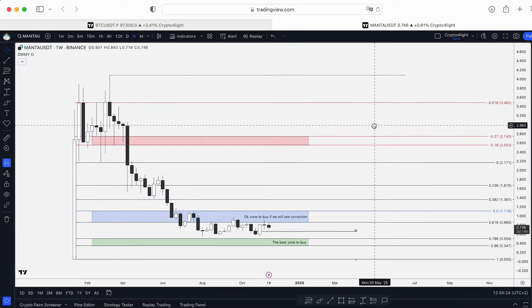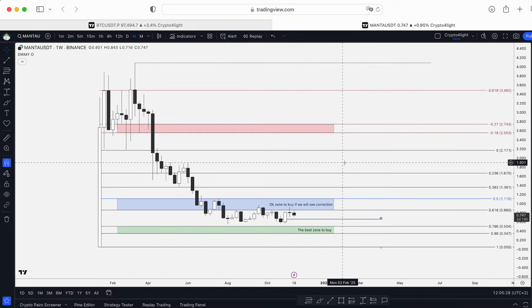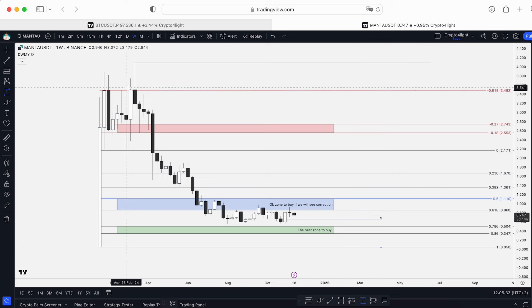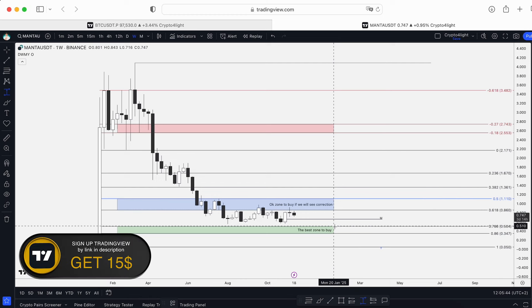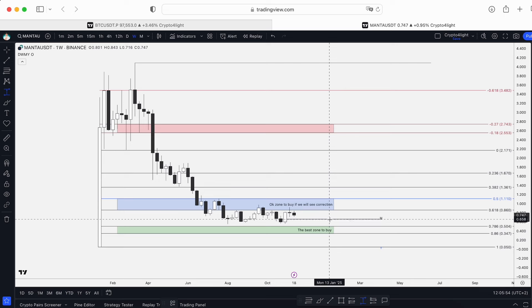The main plan for Manta is still relevant. Everybody who accumulated by mistake around the listing price or around here is now in kind of big losses, but now we are around the okay zone to buy and around the best zone to buy. From $1.10 down to $0.35 it's a good time for a DCA strategy.